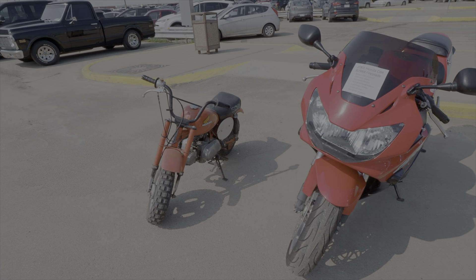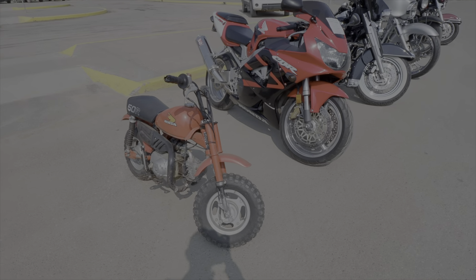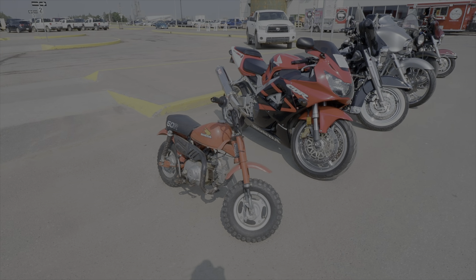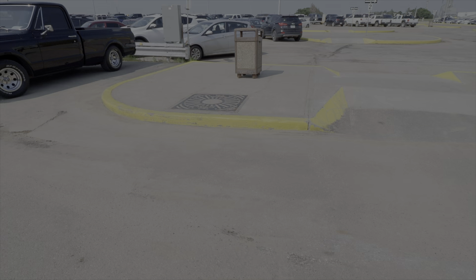And we got a little Honda 50R. Now we'll take a walk over at some of the vehicles that showed up today.